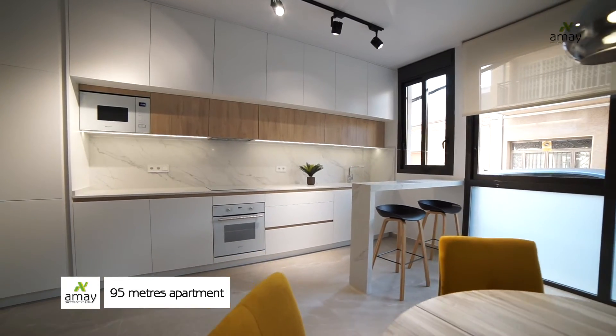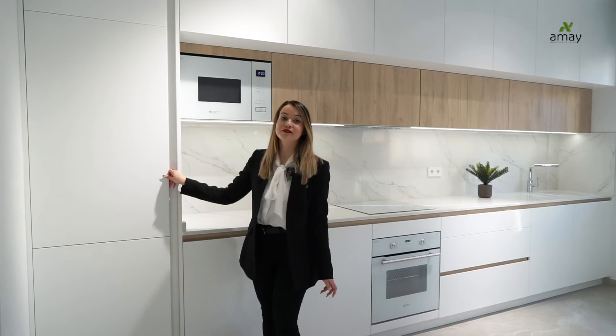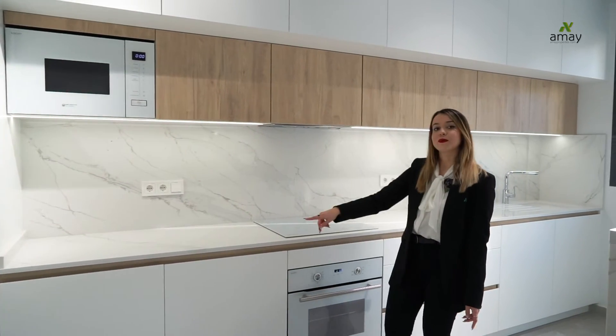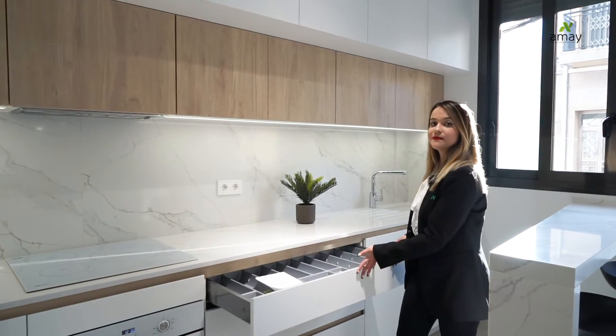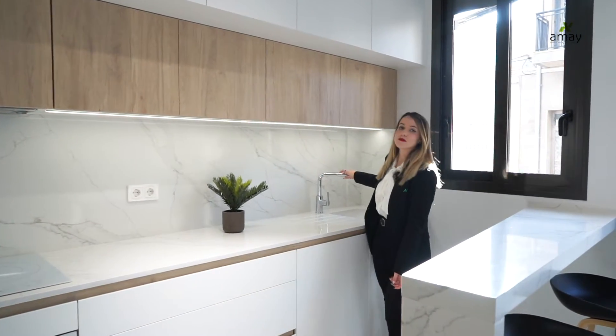On this side, here we have the open kitchen, with the fridge fitted and lacquered in white, a marble worktop and the cabinets, high and low, combining both white and wood, with the soft cloth system in each one of them. And finally, an extended wood tap.